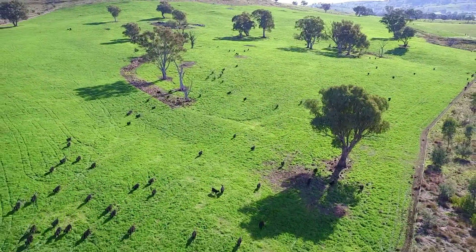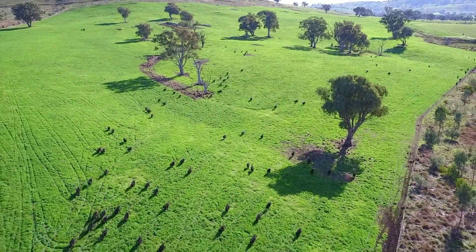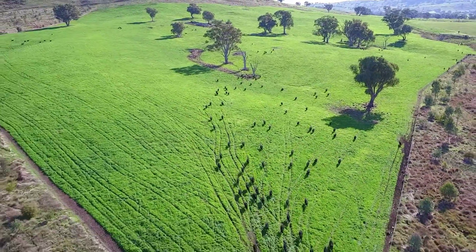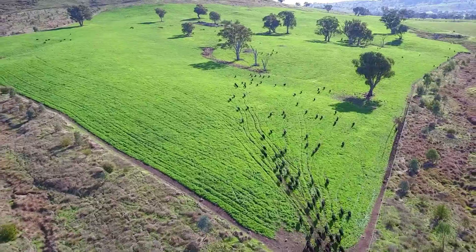The cow takes in grass and dry matter as she grazes, and then at another period of the day she ruminates, so the pasture inside her stomach is turned over, these bacteria all get to work, and she basically emits methane.